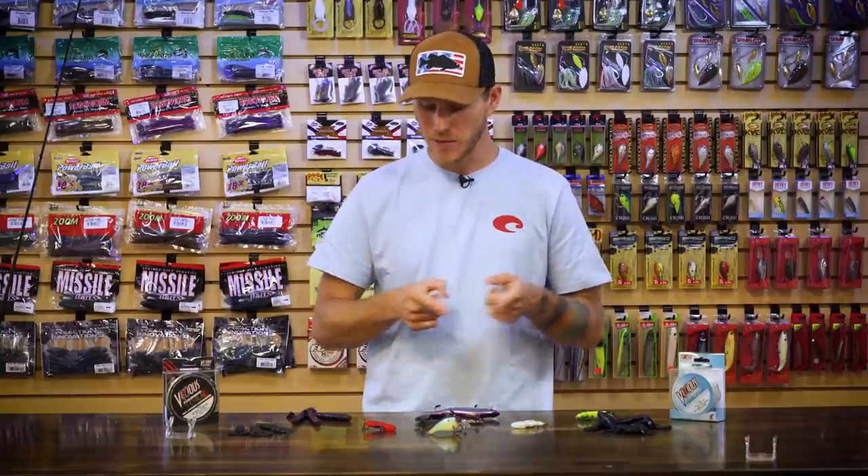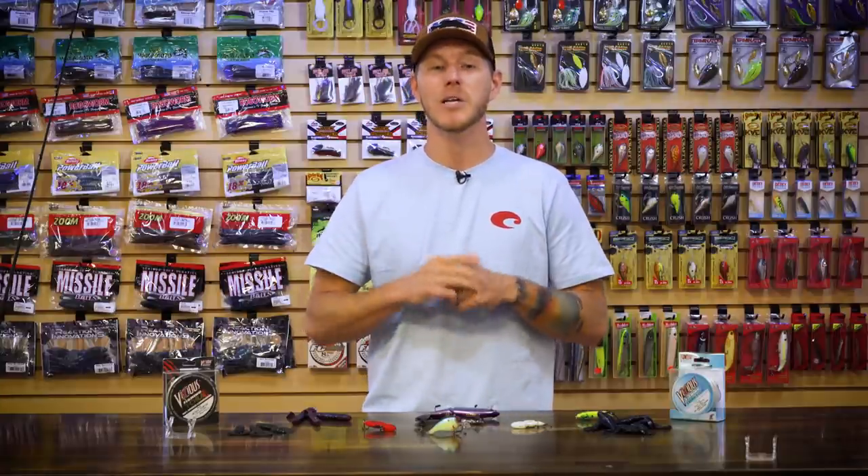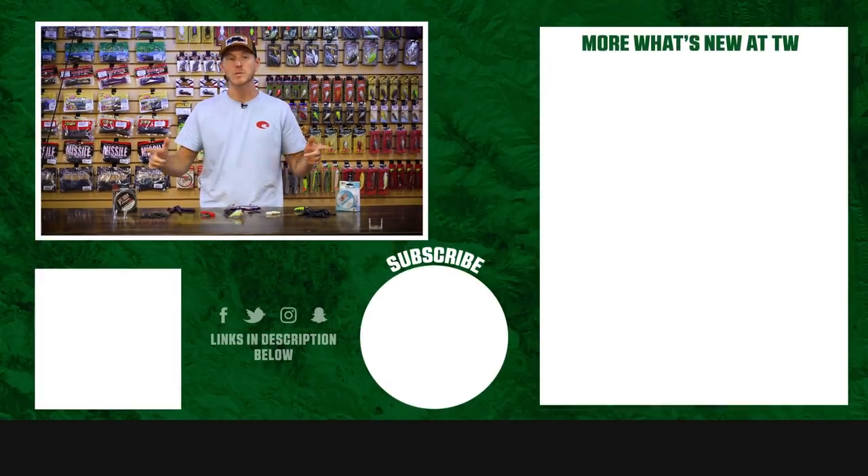Alright guys, that's going to wrap up this week's episode of What's New at Tackle Warehouse. As always, thank you for tuning in. Be sure to check out these products and more on our website using the link in the description below. If you enjoyed this video, give us a thumbs up, and if you want to see more like it, make sure to subscribe. Don't forget to let us know in the comments below which one of these baits you're most pumped to use this fall. See you next week.